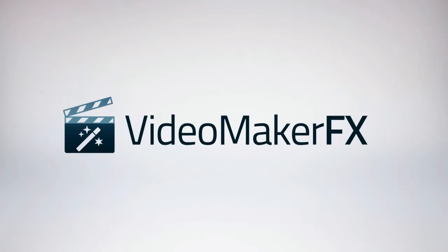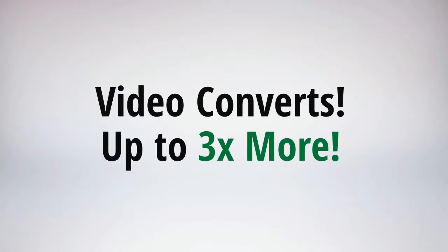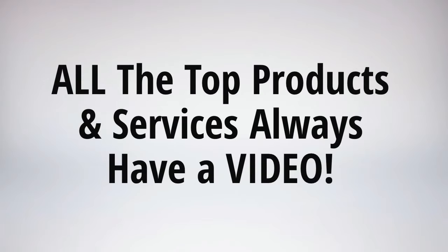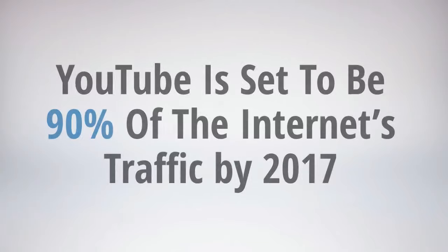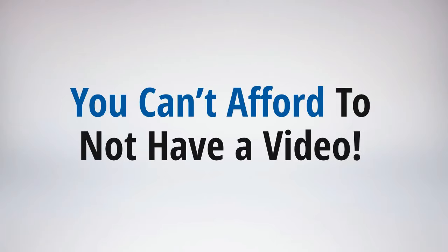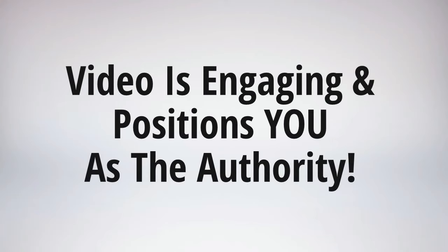So you've seen this amazing software and you're probably still wondering why video and why Video Maker FX? Well first of all, video converts — plain and simple. A great video converts up to three times more and it's been proven time and time again. All the top products and services always have a video. Did you know that YouTube is set to become 90% of the internet's traffic by 2017? So you just can't afford not to have a video. Video is engaging and it positions you as the authority, commanding your viewers to trust and buy from you.